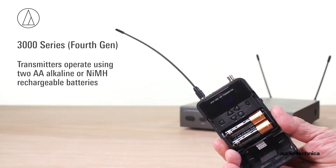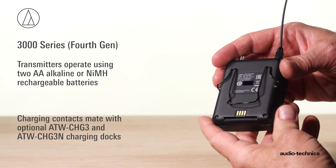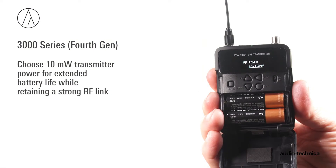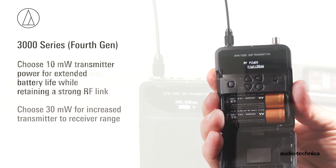The 3000 Series Generation 4 transmitters operate using two AA alkaline or nickel-metal hydride rechargeable batteries. Charging contacts on the transmitters mate with the optional ATW-CHG3 and ATW-CHG3N charging docks. Transmitter RF power is switchable between 10 mW for extended battery life while retaining a strong RF signal link, and 30 mW for increased transmitter-to-receiver range.